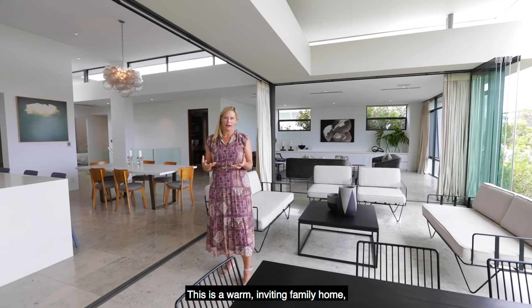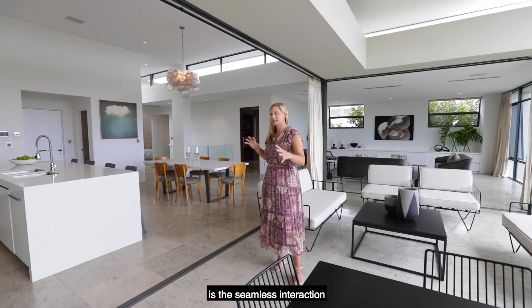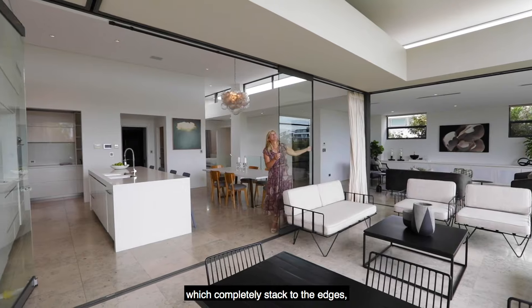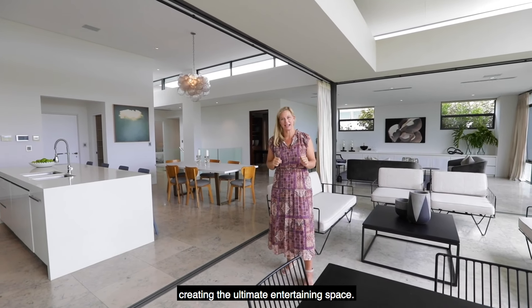This is a warm inviting family home but what sets it above the rest is the seamless interaction between indoor and outdoor living via the glass bi-fold doors which completely stack to the edges creating the ultimate entertaining space.